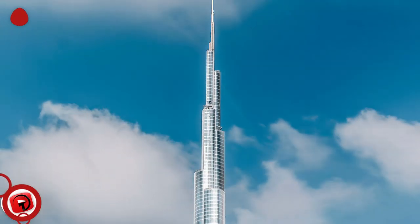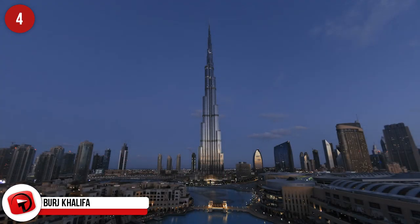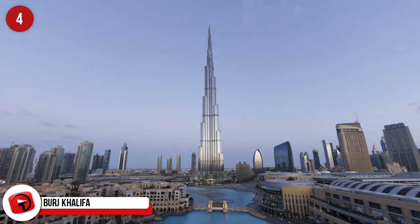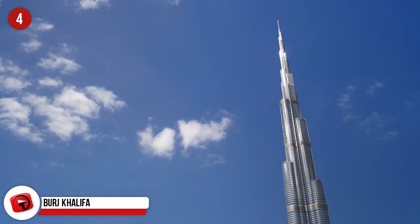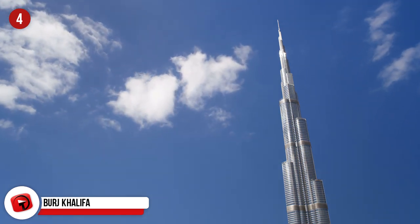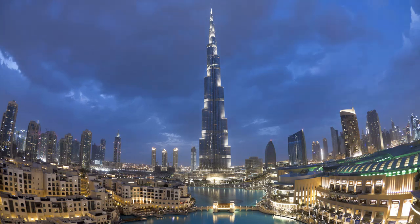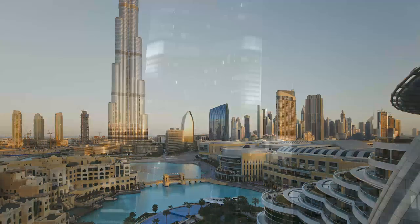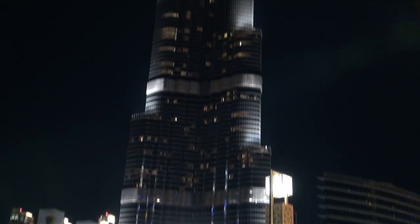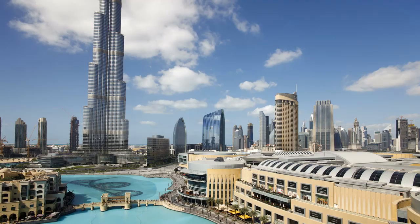Burj Khalifa, Dubai, UAE. A list of skyscrapers would never be complete without including the tallest in the world, the Burj Khalifa, which stretches 830 meters in height. If you had to disassemble the tower and lay the pieces out, it would span a quarter way across the world. The Burj holds other titles too, including the tallest freestanding building in the world, the highest number of stories, the highest occupied floor, highest observation deck, and an elevator that travels the farthest.